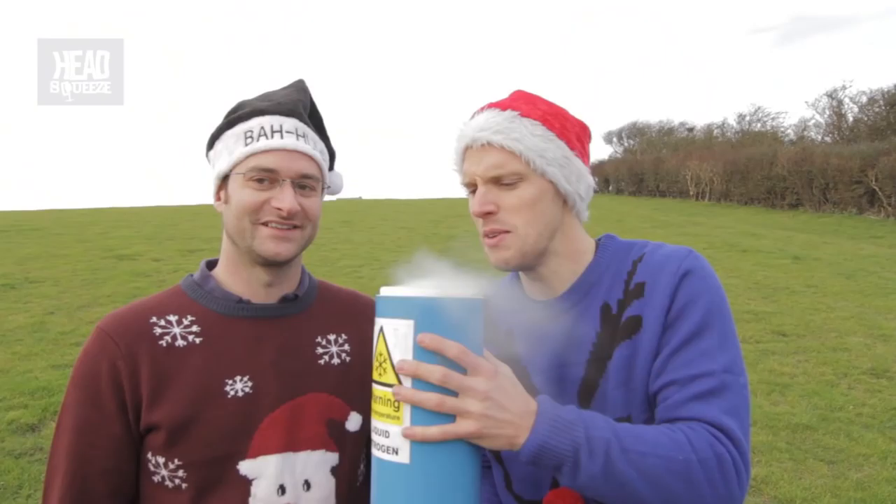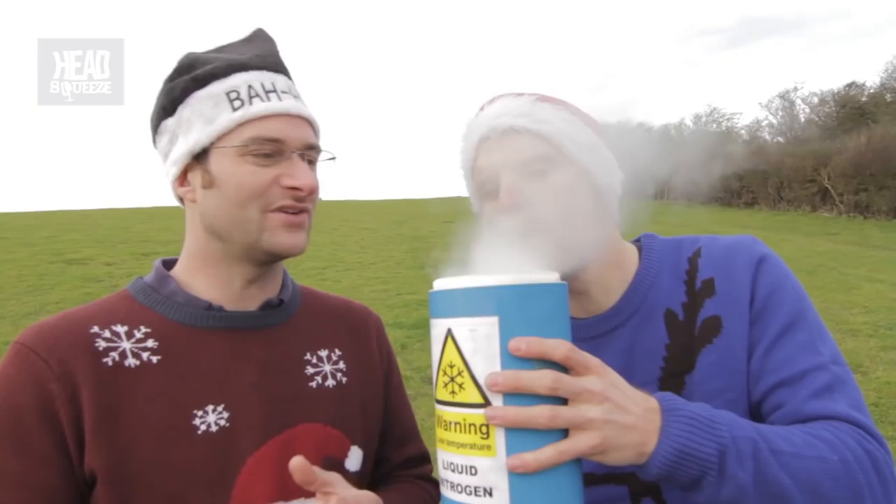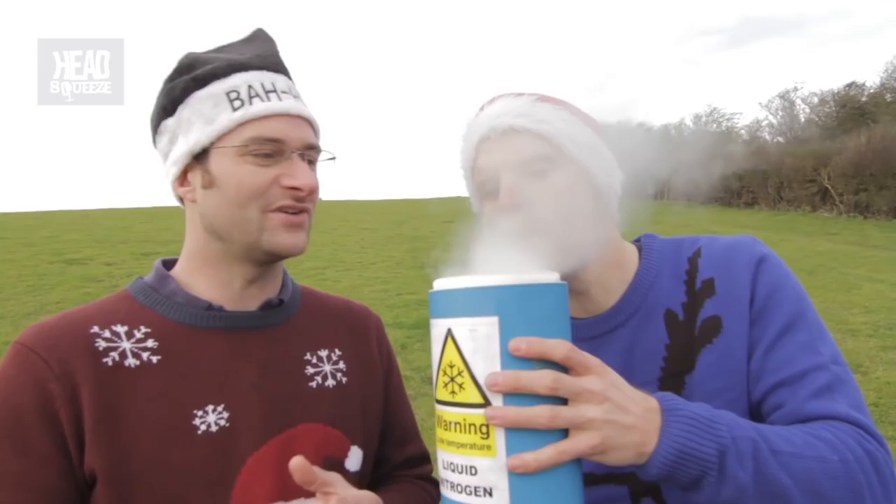Wow, that's cold stuff. So what's this coming off? Everyone thinks this is smoke but it's not — it's water vapor, because it's cooling down the water around it. That's actual clouds that you see.